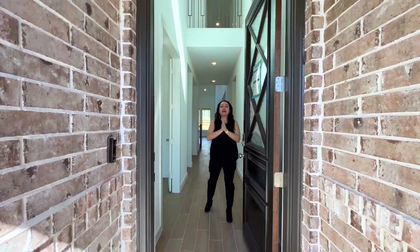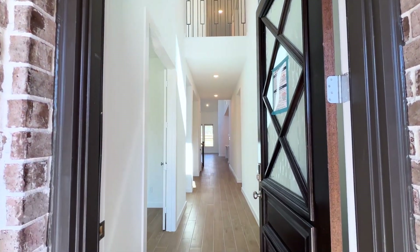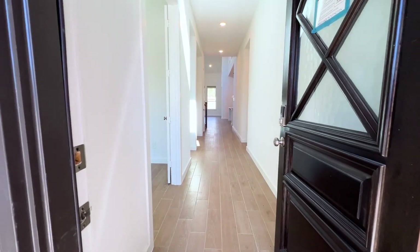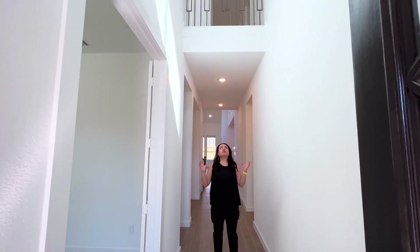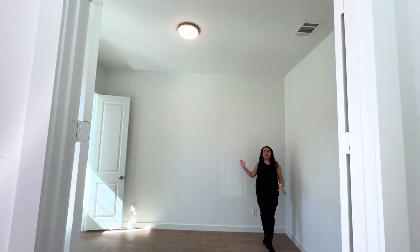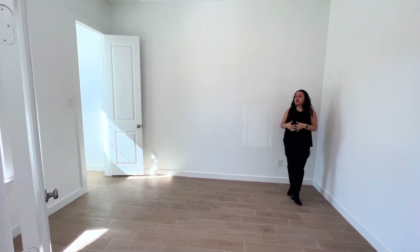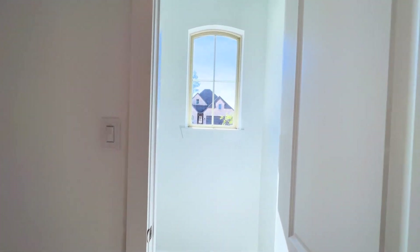So as you walk in, the first thing you're going to see is this massive entryway, this massive door, which gives it a very luxurious, elegant feel. As you come in, you're going to see about 20-foot ceilings just in your entryway, which gives it a very grand feel as well. And then as we head over to the left, you're going to notice a study — a beautiful, wonderful space. You can fit two desks in this space, it's super spacious with about a 12-foot ceiling, an additional closet, and natural light from the window.